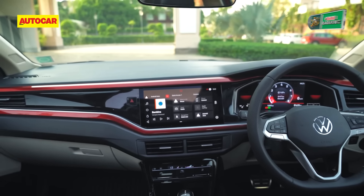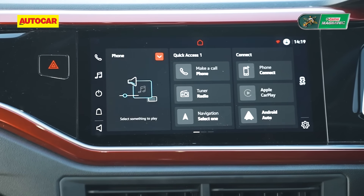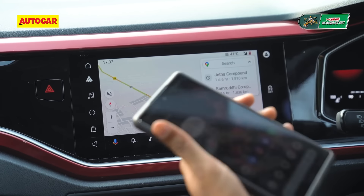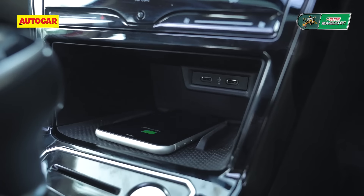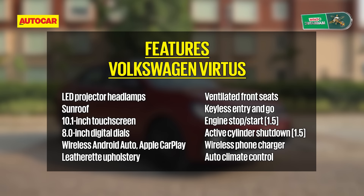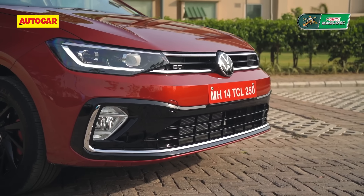On the subject of features, the Virtus, like its SUV counterpart, is rather well equipped. Top-spec variants get a 10-inch touchscreen, 8-inch digital dials, wireless CarPlay and Android Auto, ventilated front seats, wireless phone charging, and a sunroof. Though the variant-wise split isn't available yet, VW seems to have learned from the Tiguan and improved the features in lower models too. For example, you get LED headlamps even in the base model.